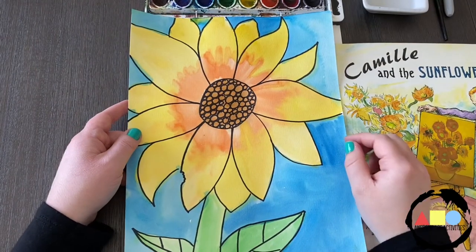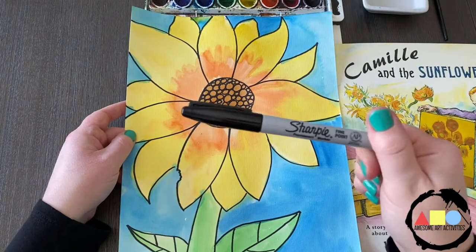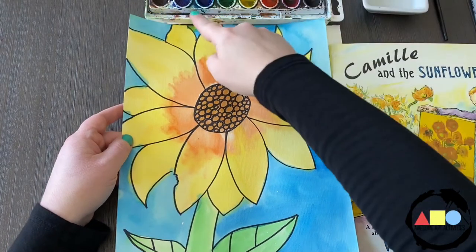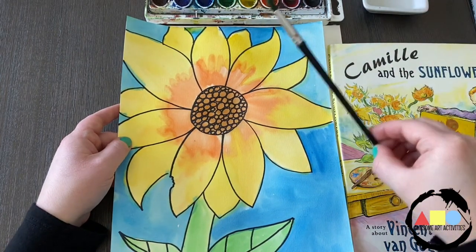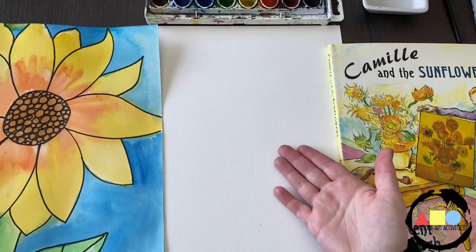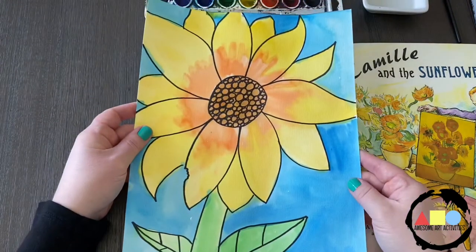Here's what we're going to be doing today. We are going to draw a sunflower using a permanent marker. Then we're going to take our watercolor paint set, our little dish of water, and a paintbrush, and we're going to paint our sunflower. We're going to turn this white watercolor piece of paper into a beautiful painting of a sunflower.